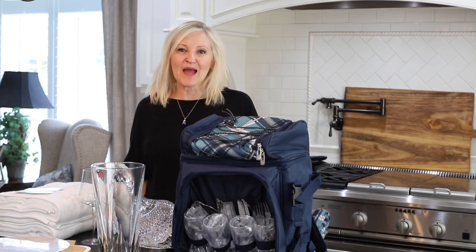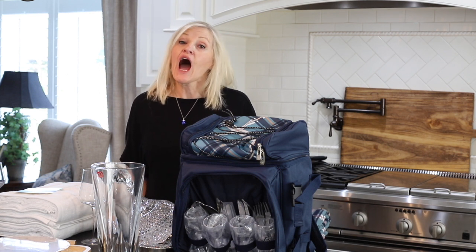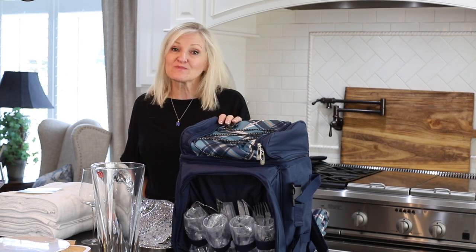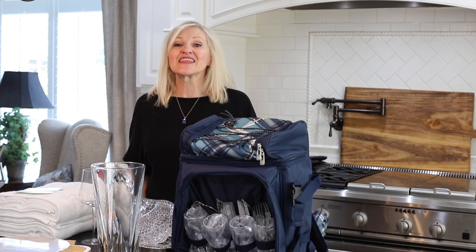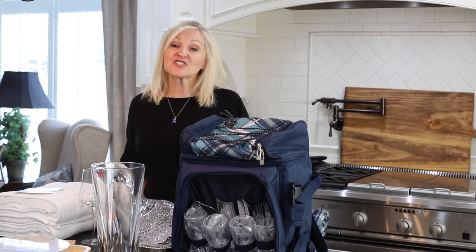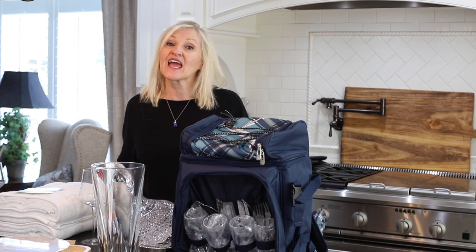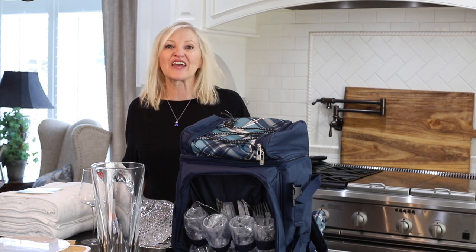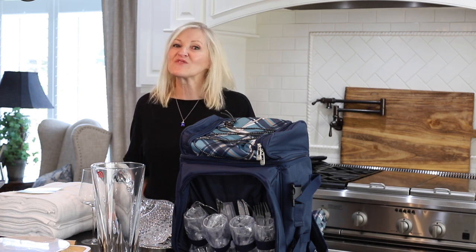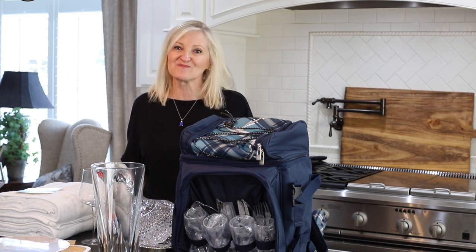Hello and welcome to What I Bought Wednesday, where every Wednesday at noon Pacific I post a new episode sharing items I have recently purchased that I think you are really going to like. If you are interested in purchasing any of these items, please copy and paste the link into your browser and it will take you right to the product information. I appreciate your support.